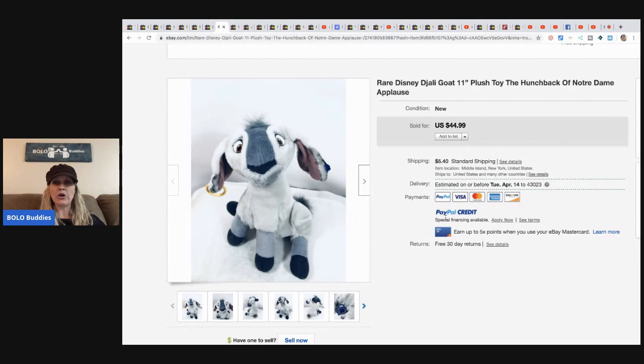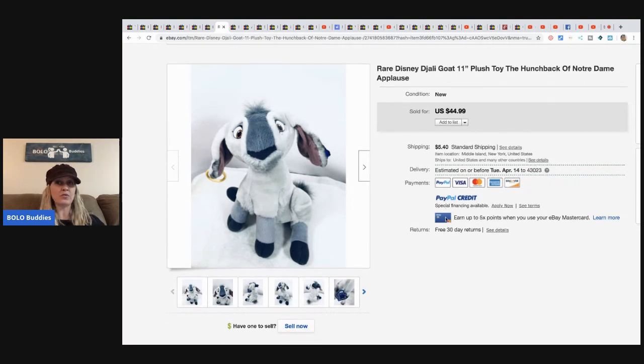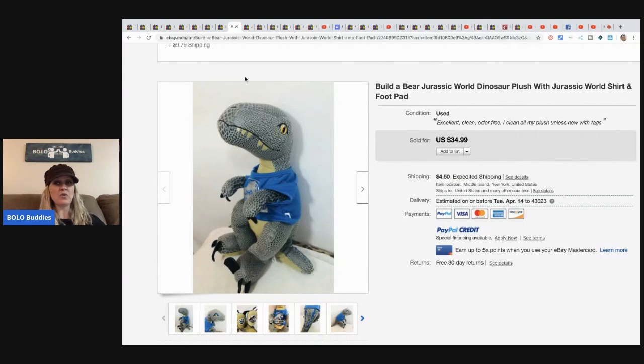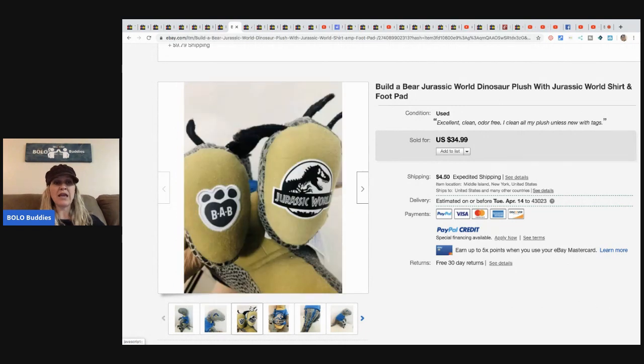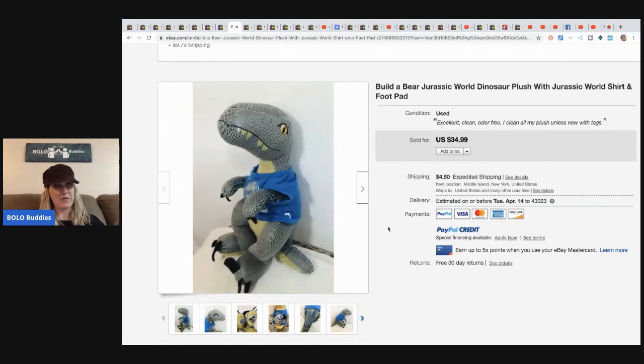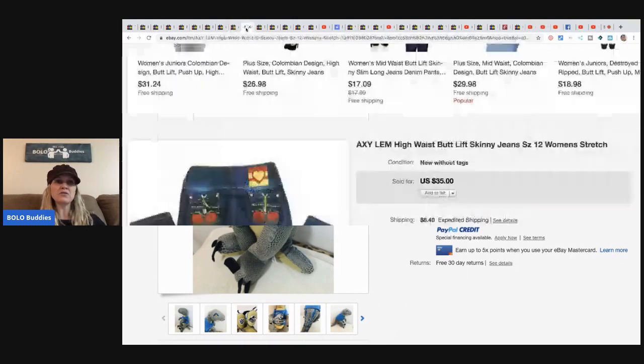This rare Disney goat plush toy from The Hunchback of Notre Dame sold for $44.99 plus shipping. This Build-A-Bear Jurassic Park dinosaur sold for $34.99 plus shipping. All of these plush came from Donna's auction — pretty amazing. You guys definitely need to go check out her channel. I will also be linking all of the eBay stores for the people that sent me links — go check out their stores, they might have something you want.